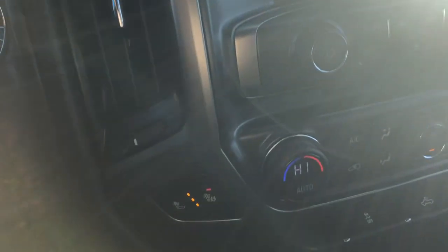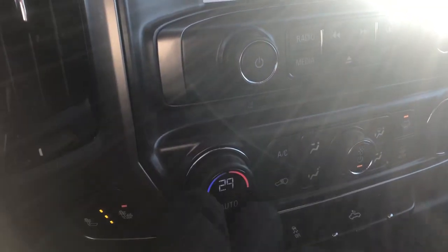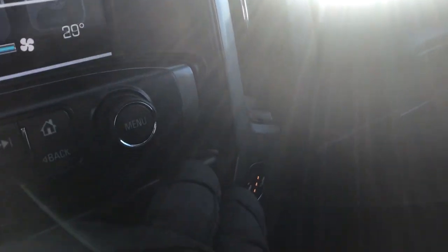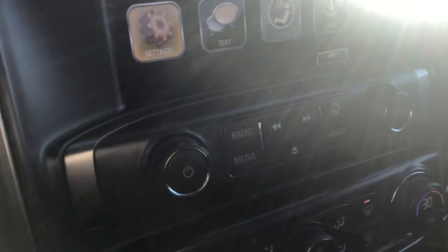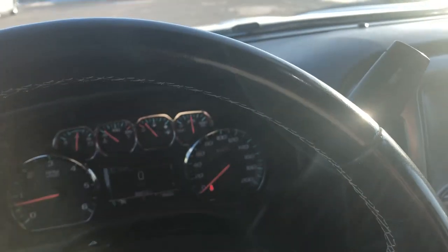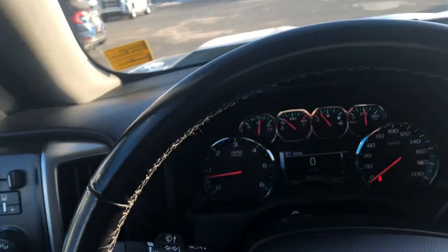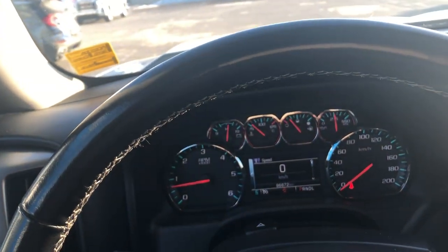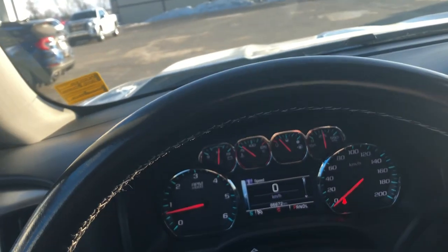It features dual zone climate control and a CD player. It's got a 5.3 V8 engine in it. For folks looking for a nice used single-owner truck, this would be it.